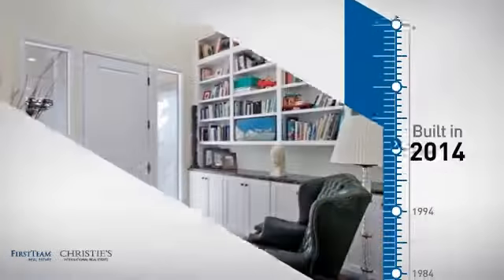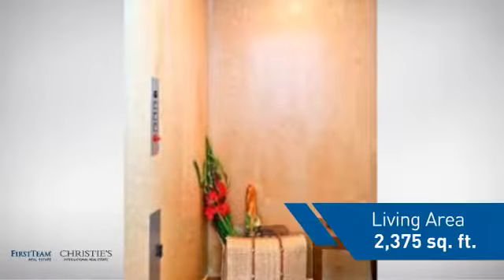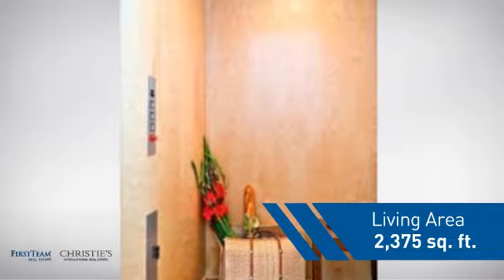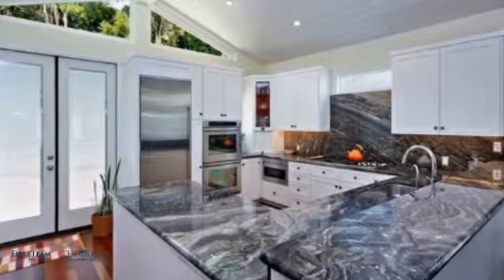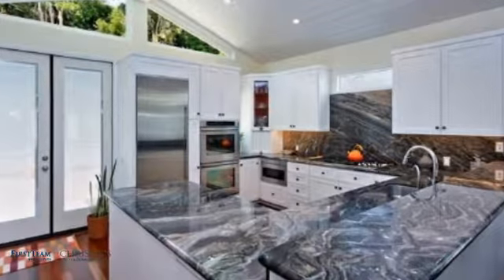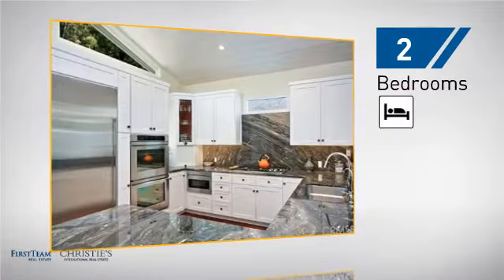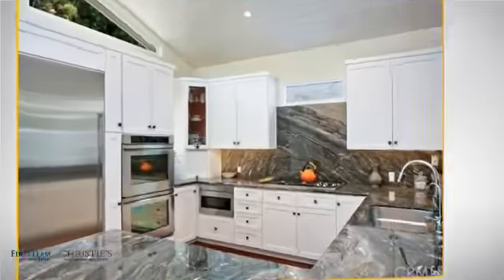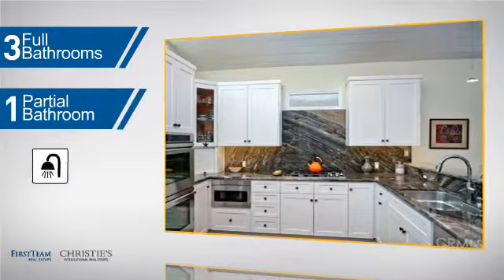This property was built in 2014 and features over 2,300 square feet of living space, giving you a spacious layout to play host or kick back and relax after a long day. Inside, you'll find two bedrooms, so you always have a private space to come home to, as well as three full bathrooms and one partial bathroom.